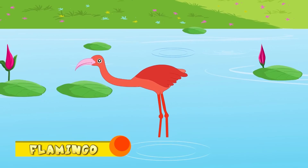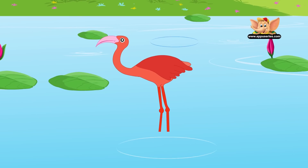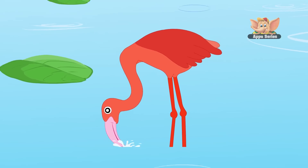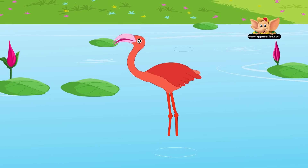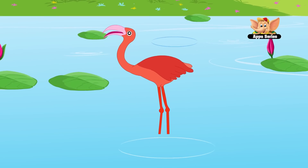Flamingo. Flamingo is a sociable bird and enjoys being in a crowd. They live in colonies for protecting themselves from predators. They get their pink color from the food they eat that has carotene in it. They are found in America, Africa, Asia, and Europe. They can reach up to 5 feet in height. The flamingo's eye is larger than its brain.